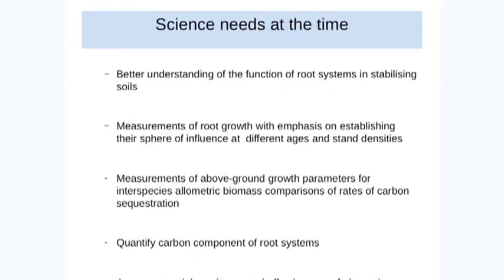The science needs changed through time, but basically overall we needed a better understanding of the function of root systems in stabilising our soils and hillsides. To do that, we needed measurements of root growth, with the emphasis on establishing the sphere of influence of individual trees at different ages and at different stand densities.